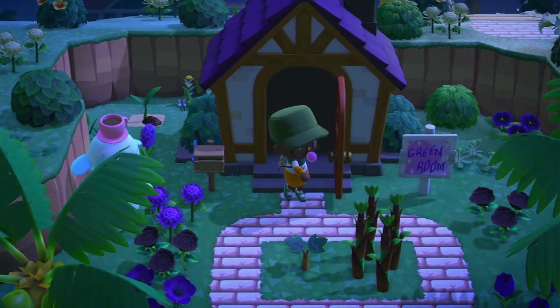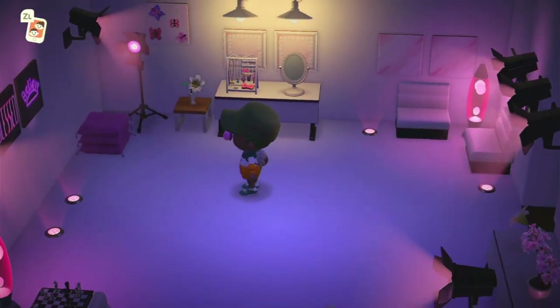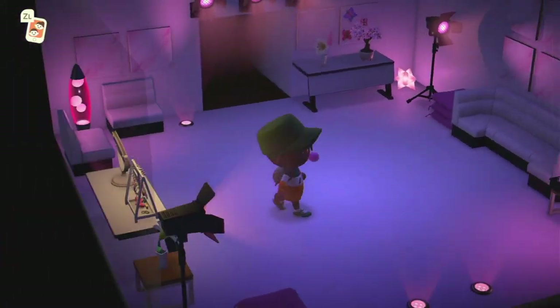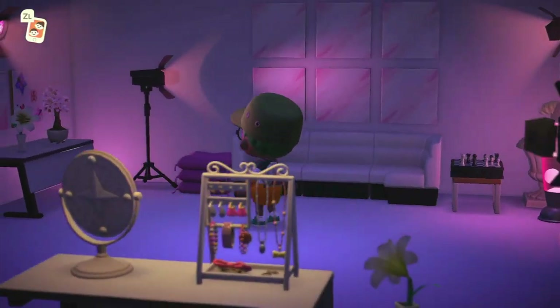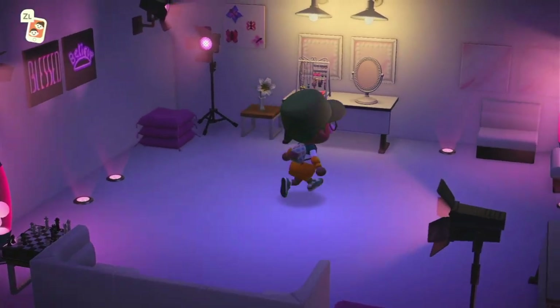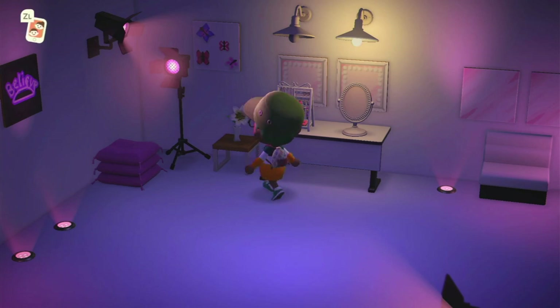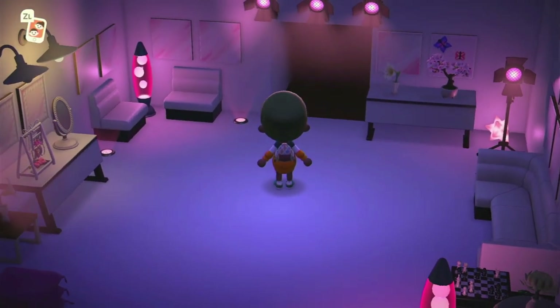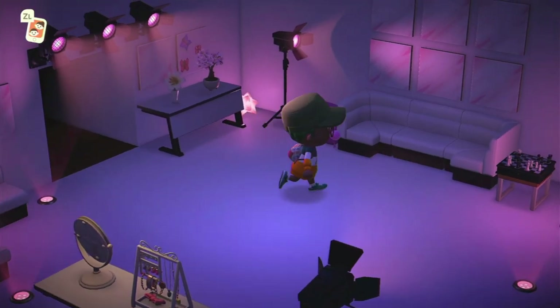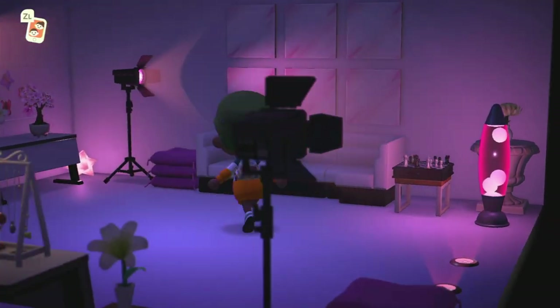I don't think I've been through here either — the green room. I actually like these white floors and these white walls. This is cool. I even like the paintings on the walls, how this is all set up — the chest, the lava lamps — this is really nice.